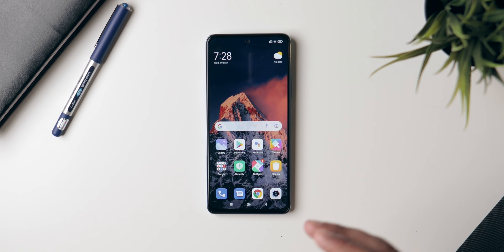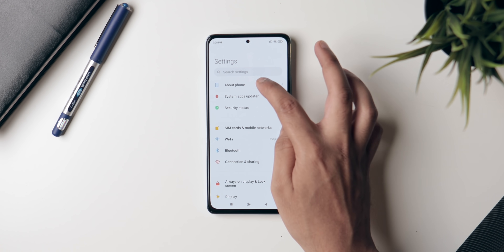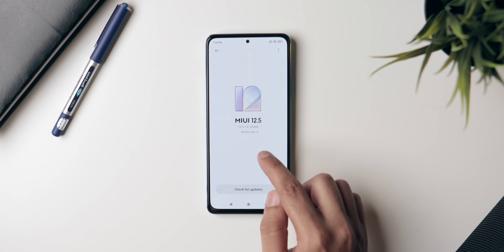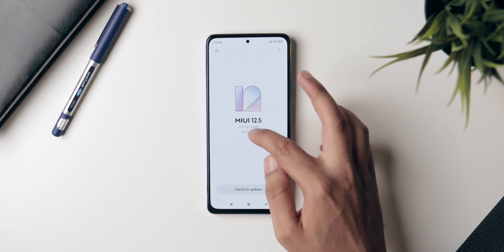Alright guys, this is the Redmi Note 10 Pro running on MIUI 12.5. Let's go into Settings and confirm — yes, it is MIUI 12.5, the exact version number is 12.5.1.0, and it's a stable version. Let's go ahead and see what's new.